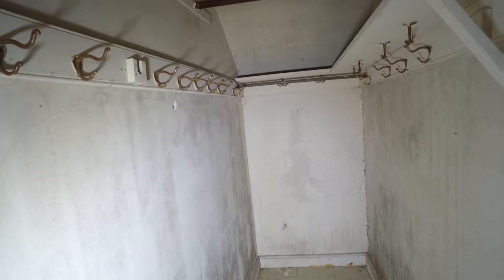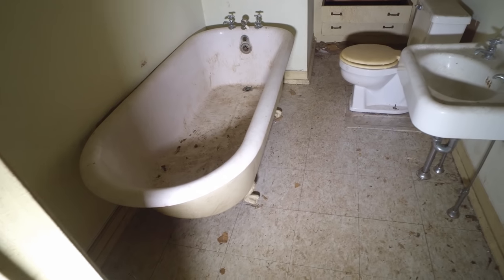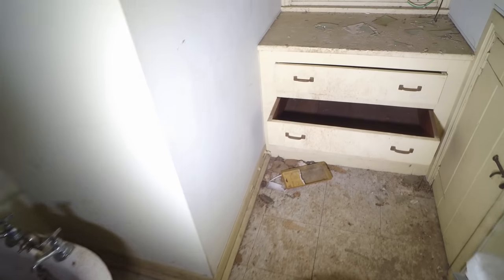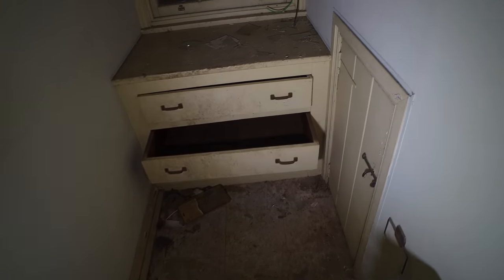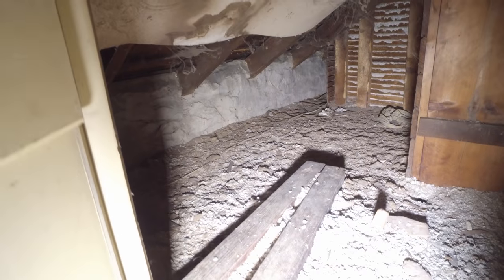Walk-in closet — it's a good size. Here's the other bathroom we were talking about. Another clawfoot tub. More built-in cabinets. Looks like a crawl space in there too — probably for the plumbing. Let me take a look — ooh, nasty. You've got access to a chimney and all that.